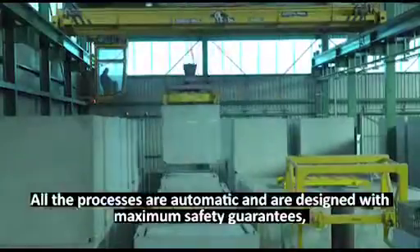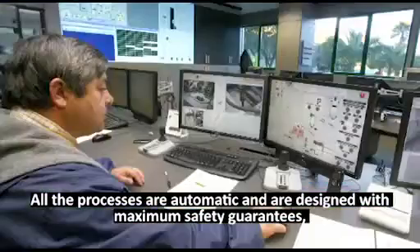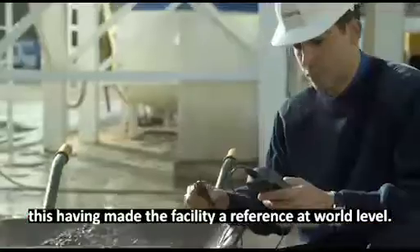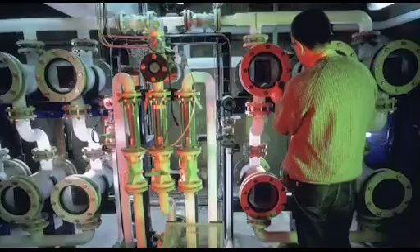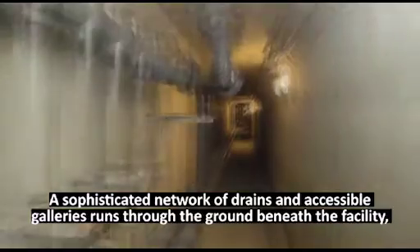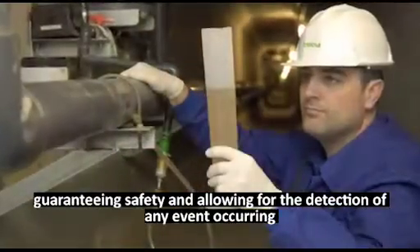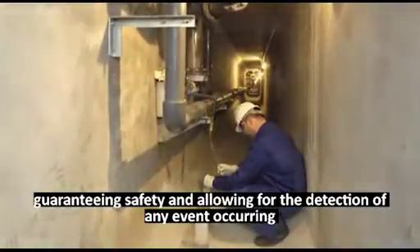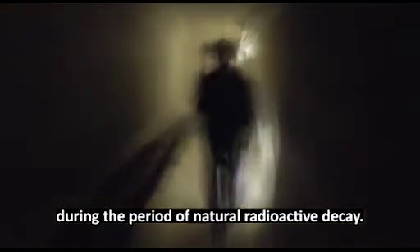All the processes are automatic and are designed with maximum safety guarantees, this having made the facility a reference at world level. A sophisticated network of drains and accessible galleries runs through the ground beneath the facility, guaranteeing safety and allowing for the detection of any event occurring during the period of natural radioactive decay.